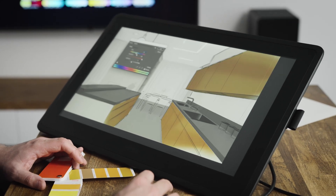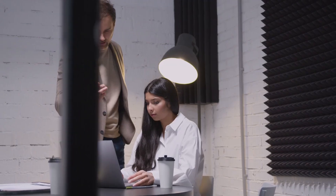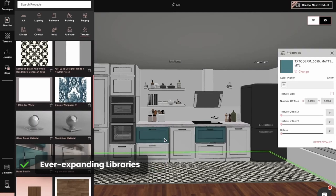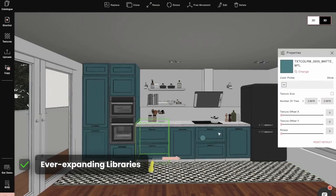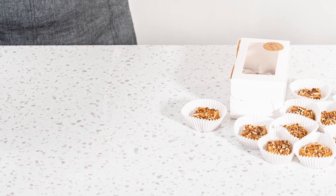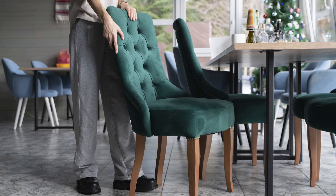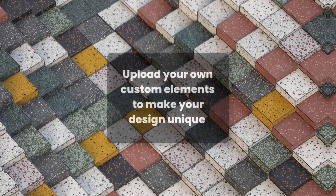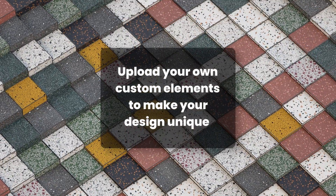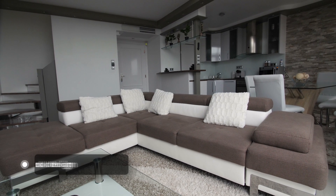Another common frustration: outdated libraries. You're working on a sleek modern kitchen, but the tool only offers a handful of basic countertop textures or cabinet designs — it's not just uninspiring, it holds you back from creating designs that wow your clients. Foyrneo steps in with an ever-expanding library of furniture, materials, and textures that keep up with the latest trends. Whether you're looking for a terrazzo countertop or the perfect shade of velvet for dining chairs, you'll find it here.